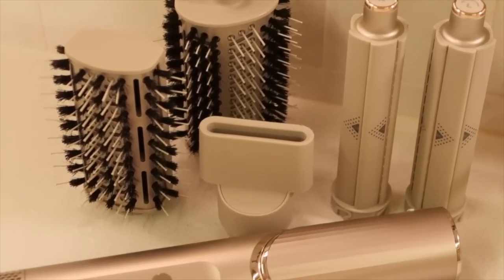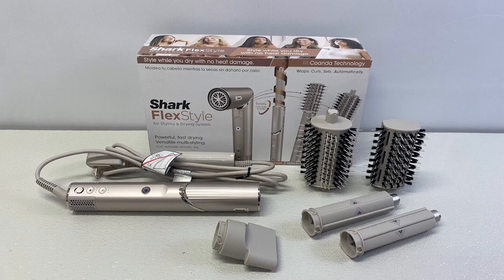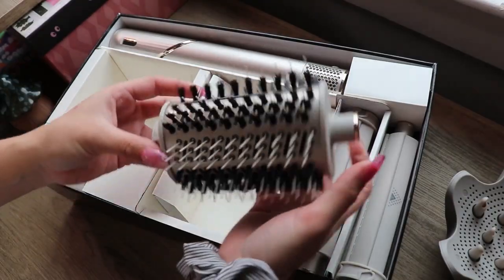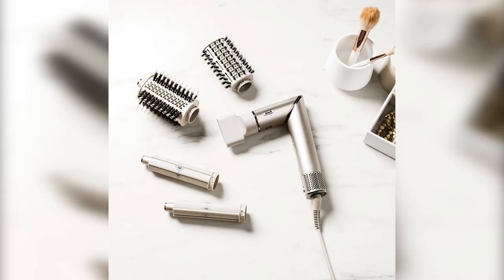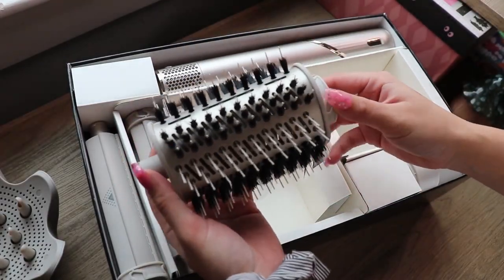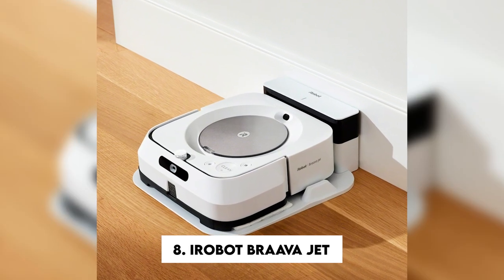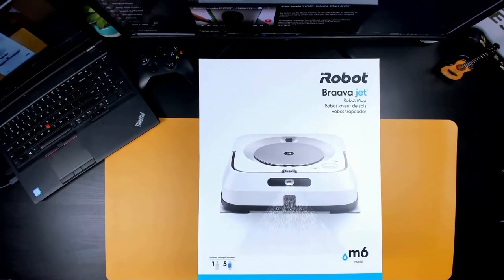Number seven: Shark HD430 FlexStyle Air Styling and Drying System. This multi-styler is the ultimate hair companion, giving you all the tools you need for a flawless hairstyle in one convenient package. It comes with a blow dryer and multiple attachments — including two brushes, the oval brush and the paddle brush, which increase volume and make your hair pop. It also comes with two auto-wrap curlers which bring your curls out effortlessly. There are several heat and airflow settings to help you style your hair, and for just $300, you'll have the power to create salon-worthy hairdos.